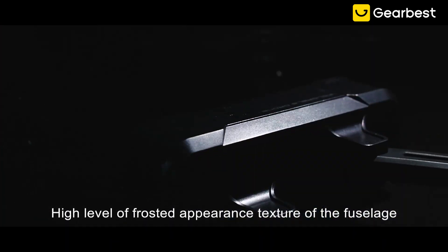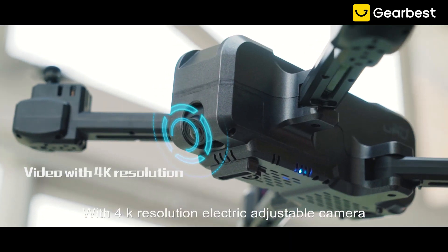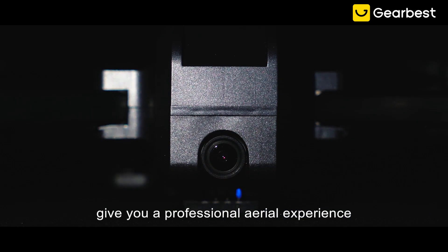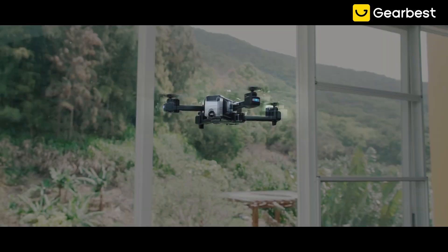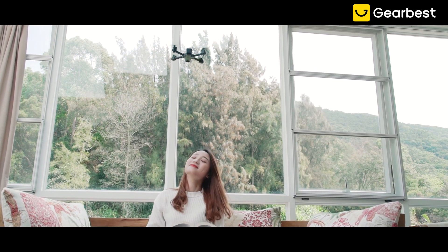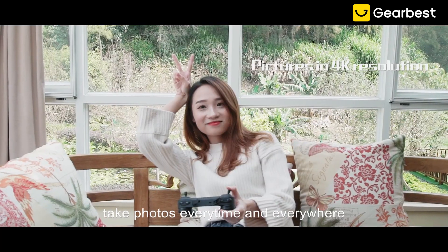The fuselage diamond cut design makes flying enjoyable. With a 4K resolution electrically adjustable camera, it gives you a professional aerial experience. A strong power engine system makes flying more powerful, and sensitive gesture photo recognition lets you take photos every time and everywhere.